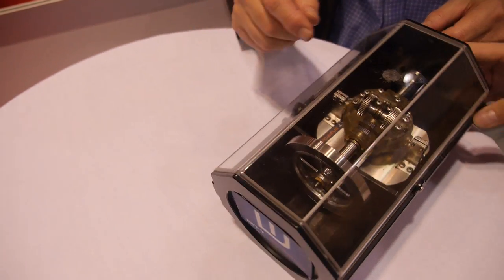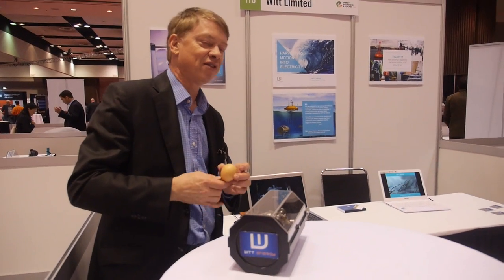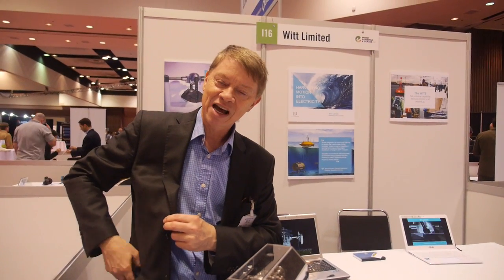This device has the capability to generate up to 5 watts of power. From a device this size, we would look to generate maybe 0.2 of a watt. But with one of these in your pocket, at the end of the day you should have enough power to recharge your smartphone — and for people away from home a lot, that's a very good application.